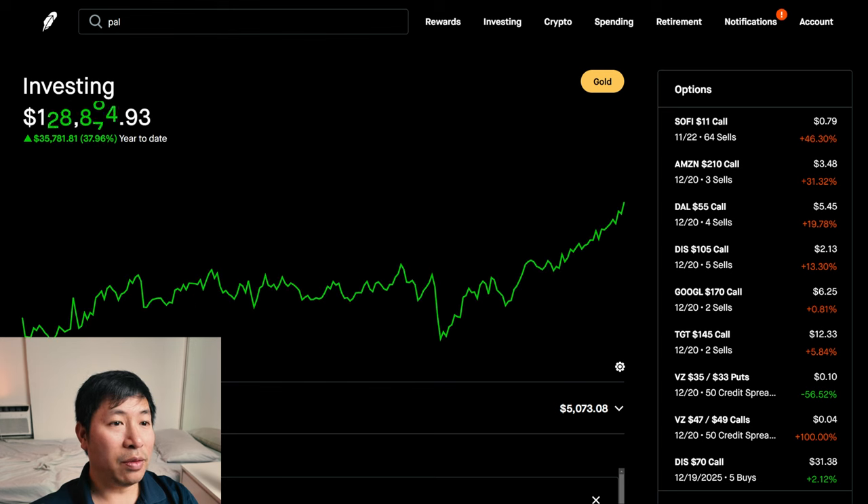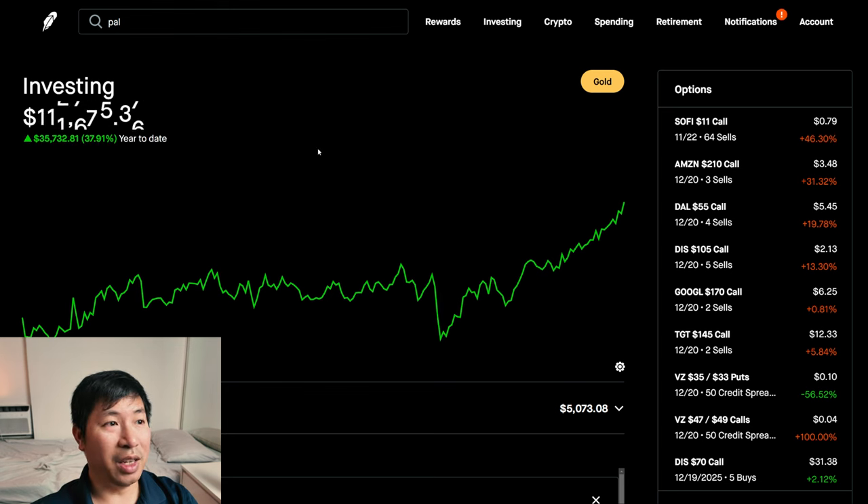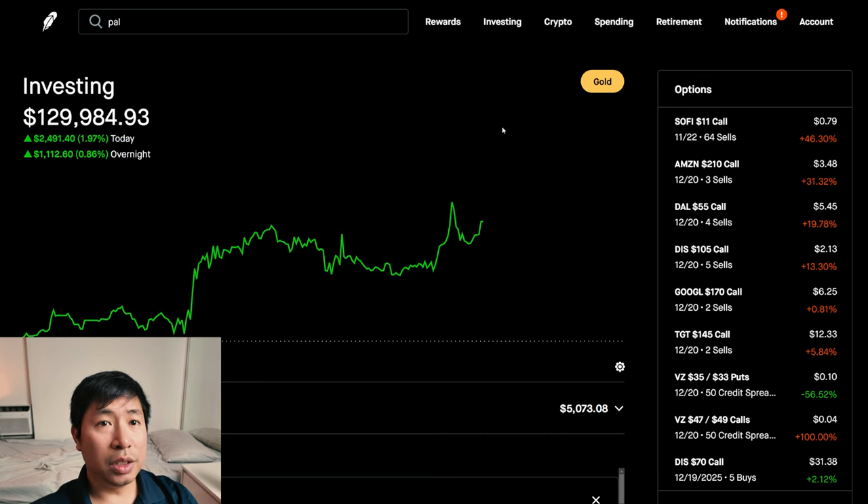I thought for a while that my portfolio was just going sideways for the longest time during the year, and then it made a huge dip in August. However, since then, it's been like a rocket ship — it's been going up and up. Amazing. I'm at $130,000 right now, which is really nice. Let's go over my positions.